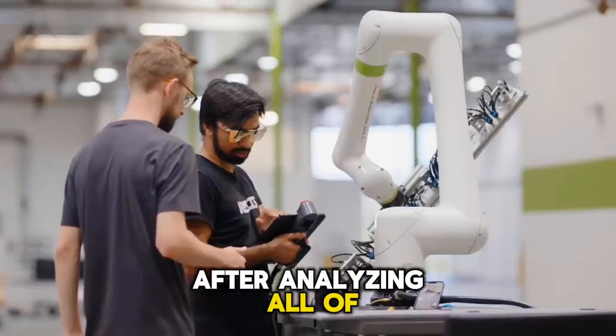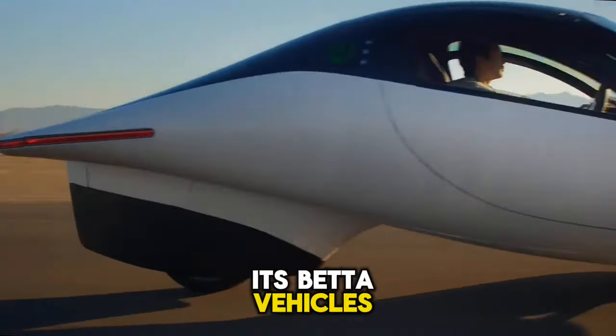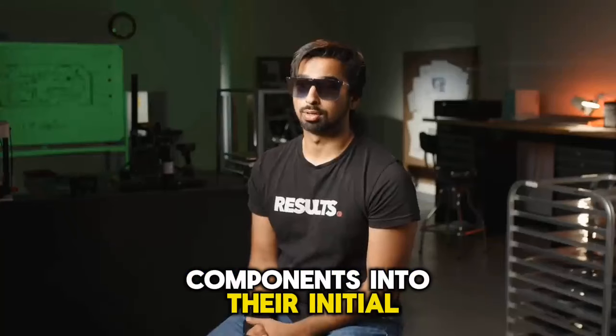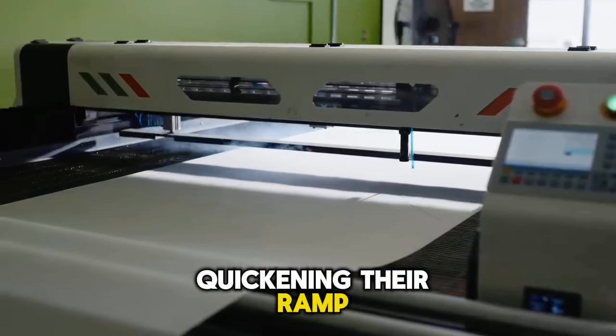After analyzing all of the data from alpha testing, Aptera is now constructing its beta vehicles, which will number 6 to 12. In addition to integrating production components into their initial production cars, the beta vehicles are essential to quickening their ramp to production.